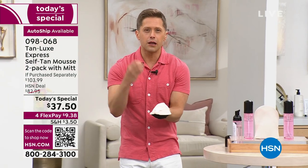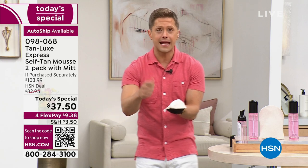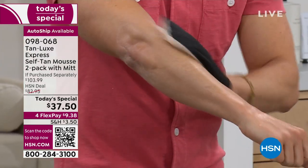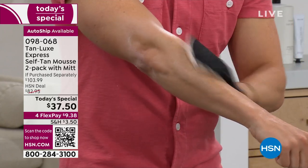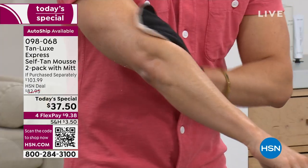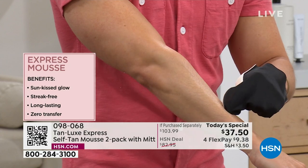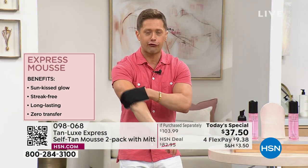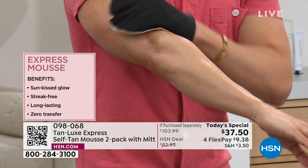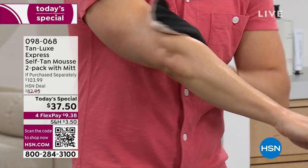Most mousses are brown and loaded with guide colors, synthetic dyes, artificial bronzers — those colors transfer to your sheets, your towels, your clothes. Most mousses clog your pores and feel sticky. Ours is power-packed with hyaluronic acid and vitamin C to hydrate and brighten the skin. Ours goes on completely clear and develops faster than any mousse you've ever used before. We weren't going to launch an Express Mousse until we could accelerate it with our proprietary Triple Tan Technology. Color develops as fast as 30 minutes.